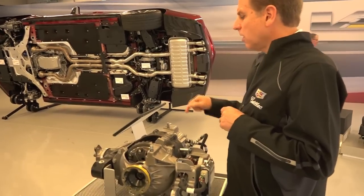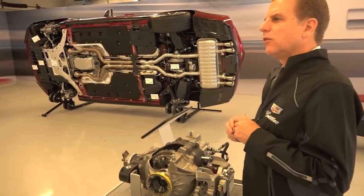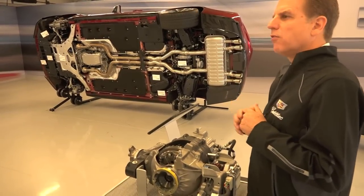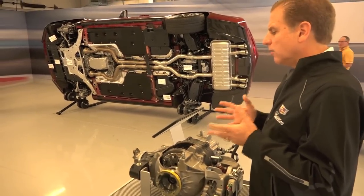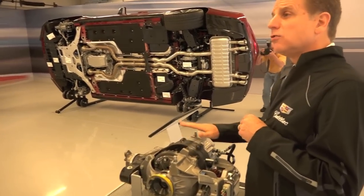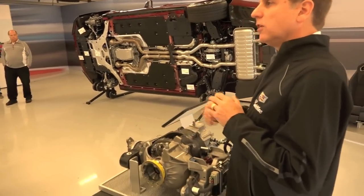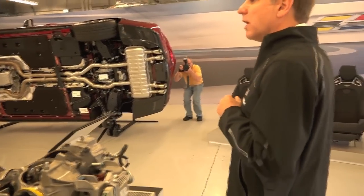The electronic limited-slip adds stability during quick lane-change maneuvers and lets you exit turns much faster. Even though you don't know what's happening, it's making you a better driver with each and every maneuver out on the road. It's incredible what it can do — it's on the CTS V-Sport and the V-Series, and we're very proud of the performance it delivers.